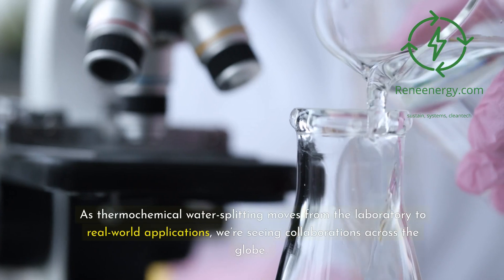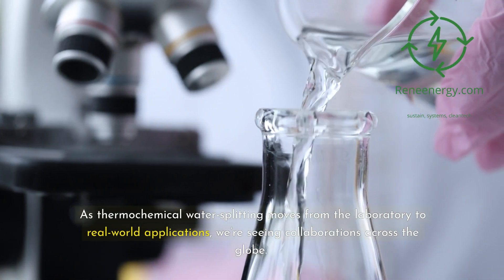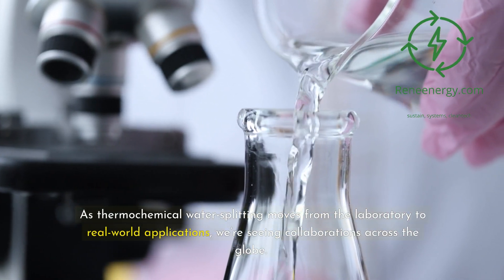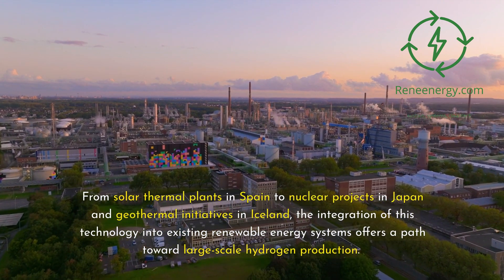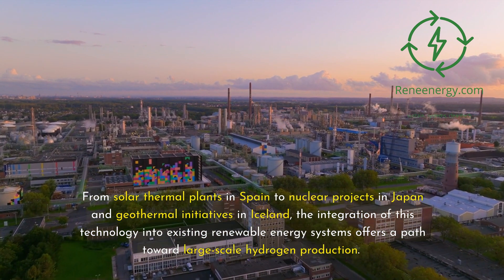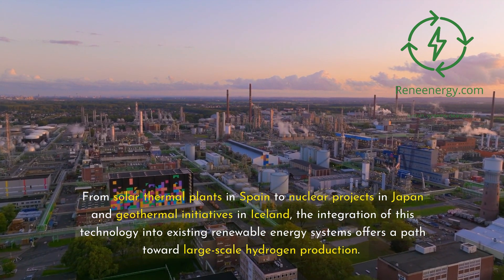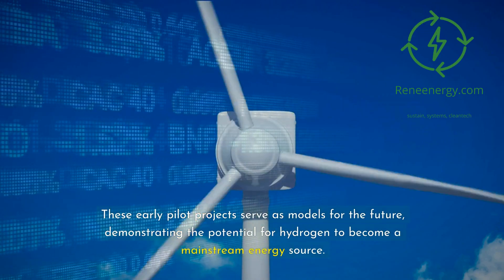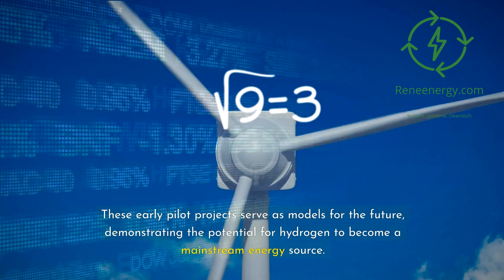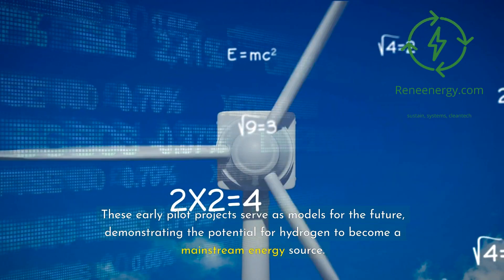As thermochemical water splitting moves from the laboratory to real-world applications, we're seeing collaborations across the globe. From solar thermal plants in Spain to nuclear projects in Japan and geothermal initiatives in Iceland, the integration of this technology into existing renewable energy systems offers a path toward large-scale hydrogen production. These early pilot projects serve as models for the future, demonstrating the potential for hydrogen to become a mainstream energy source.